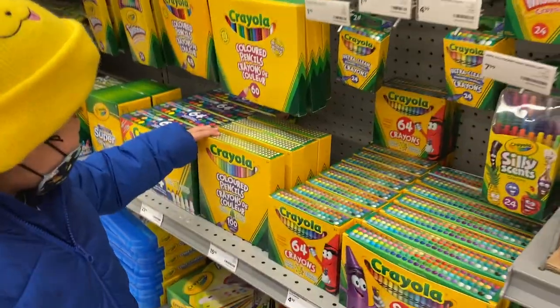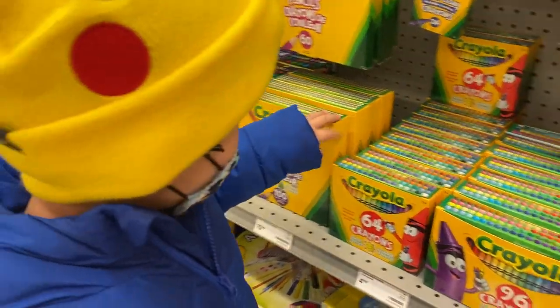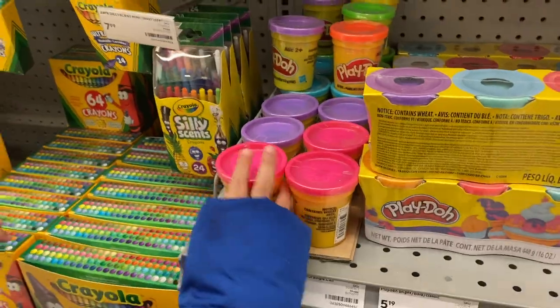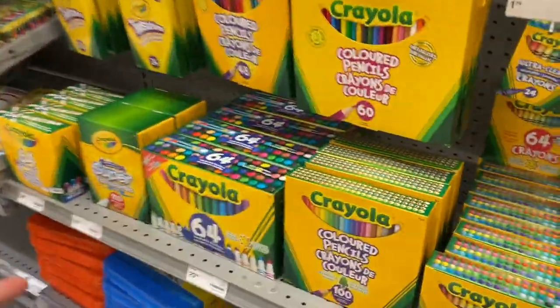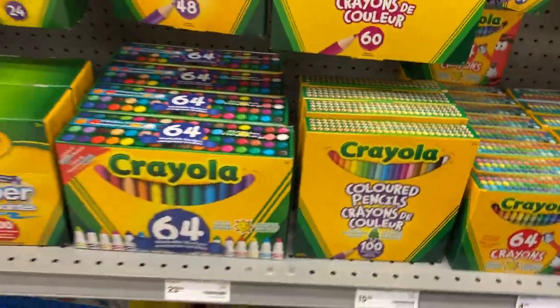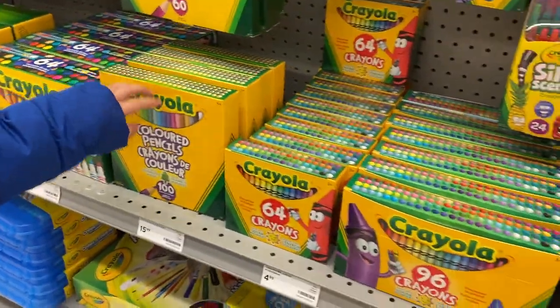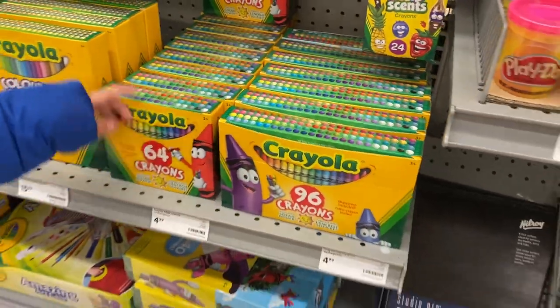This one is 64 crayons. And this is crayons. How many crayons? I don't know. And this is Play-Doh. How many crayons? 64. How about this one? 100. And the other one is? 96. Good job.